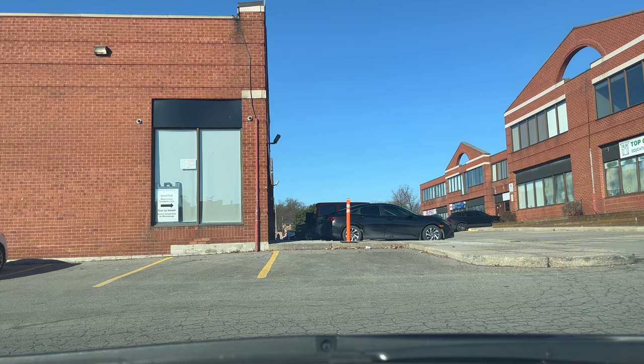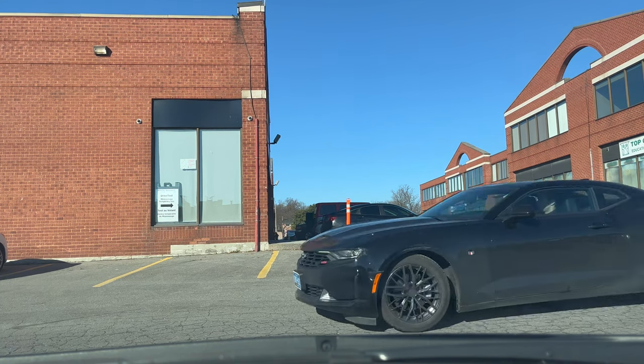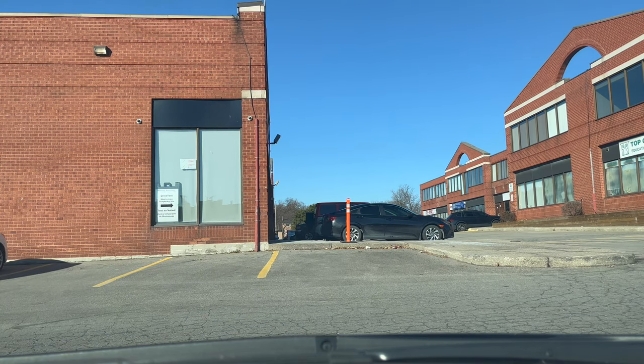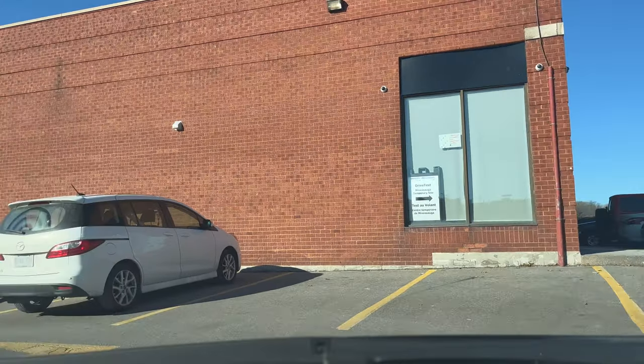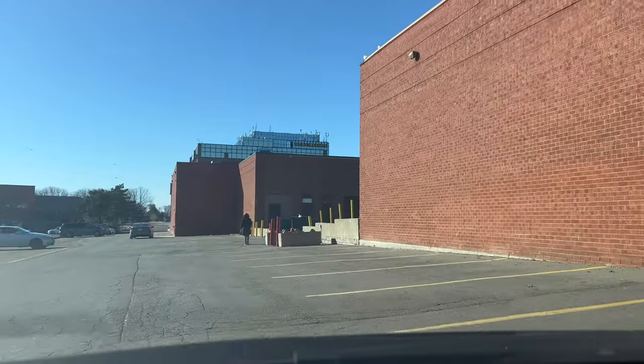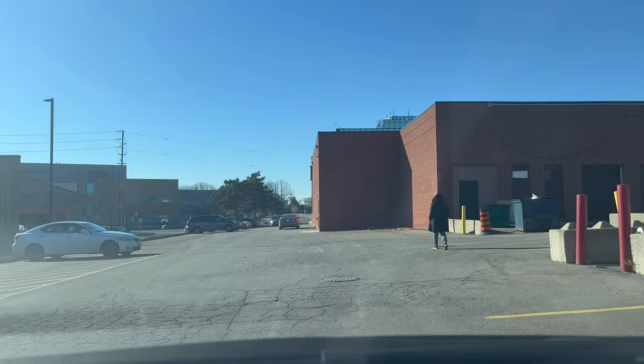The examiner will first inspect your car, checking signals front and back, the honk, and brake lights. Once satisfied, the examiner will sit in your car and after completing formalities on the tablet, will ask you to take a left turn and go out of the parking. Before moving, scan 360 degrees, give your signal, check your blind spot, and then take the turn. Now we are going out of the parking towards Central Parkway West.